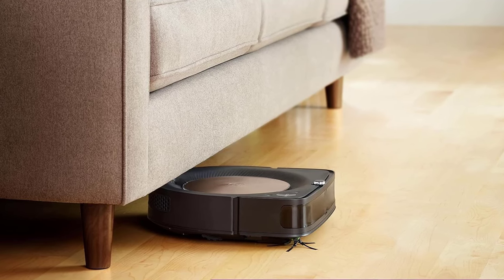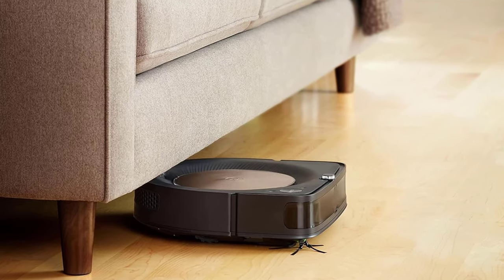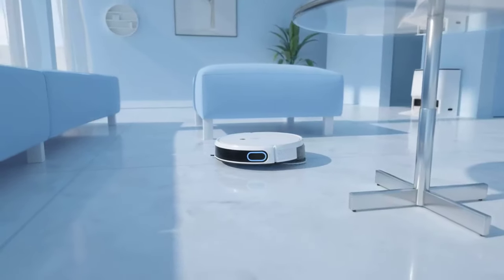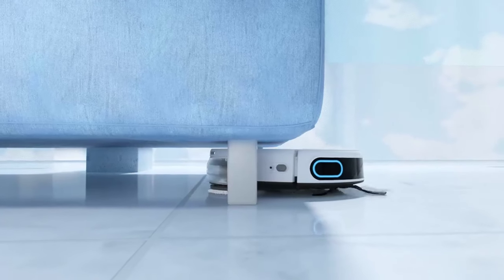Robots and AI are taking over your housework. Rather than pushing around a heavy canister or upright vacuum, robot vacuums are a perfect set-it-and-forget-it tool that will keep your floors and carpets clean, easing the burden of your demanding, time-consuming cleaning routine.